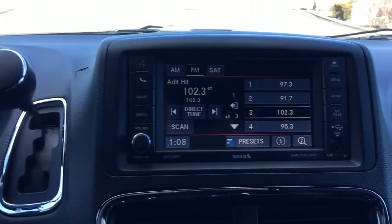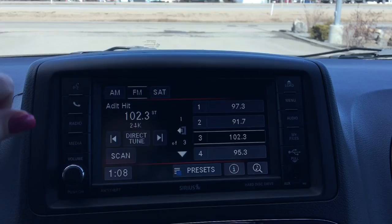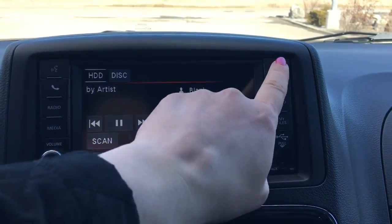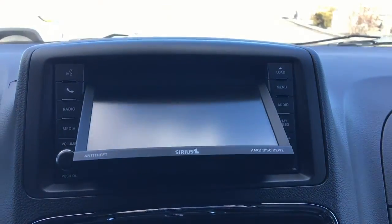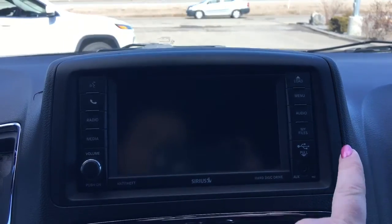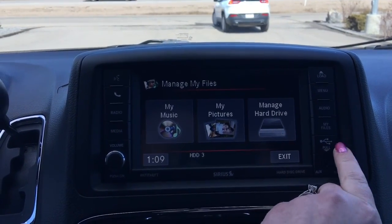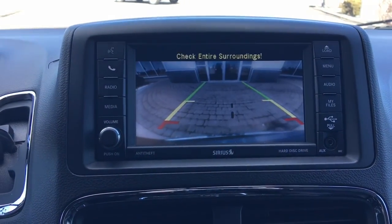If we go right into the middle here, you have your voice recognition, your Bluetooth, your radio, audio, my files, your USB and auxiliary plug-in, and we cannot forget your backup camera.